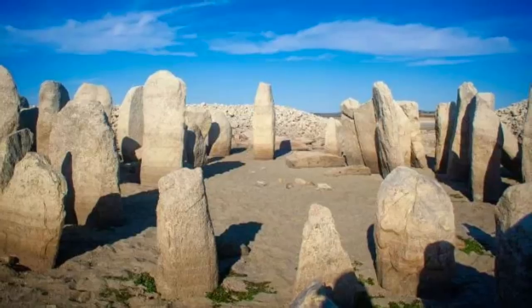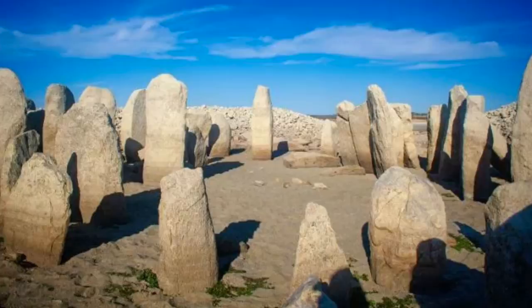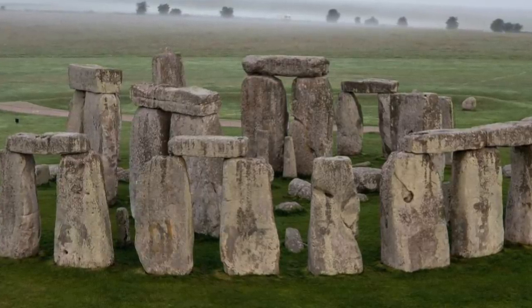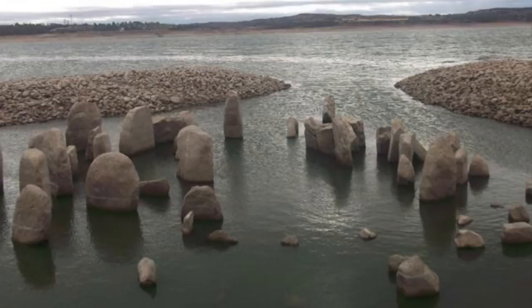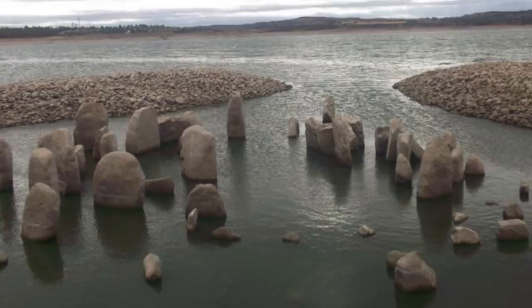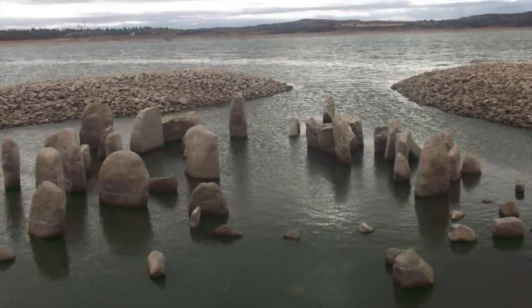Calling it the Spanish Stonehenge is more of a marketing message than an accurate description. The stones of Stonehenge are up to 30 feet in height, whilst those in Spain are around 6 feet. But at the Spanish site there are 144 stones made of granite, compared to the 93 surviving stones of Stonehenge.